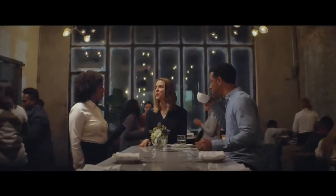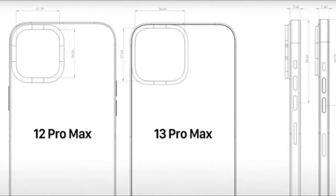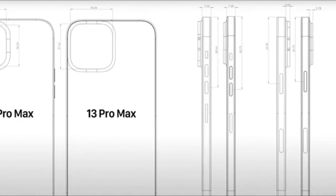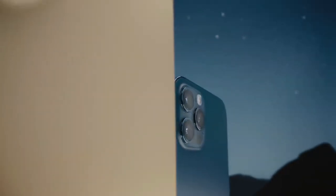Some other rumors suggest that the upcoming iPhone 13 will pack a larger camera sensor compared to its predecessors. The iPhone 13 Pro Max will keep the same design on the back as the iPhone 12 Pro Max. The only visual difference will be the improved lenses and the bigger camera bump, which will house a standard ultrawide camera and telephoto camera alongside the LiDAR scanner, which is also set to get larger.